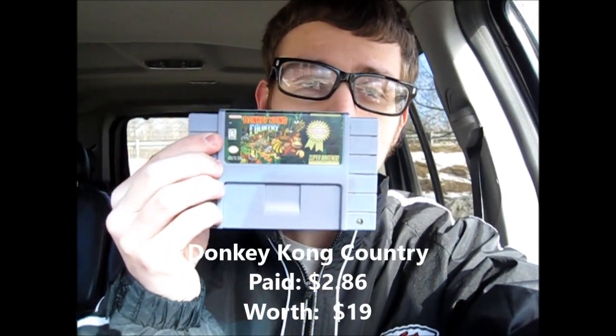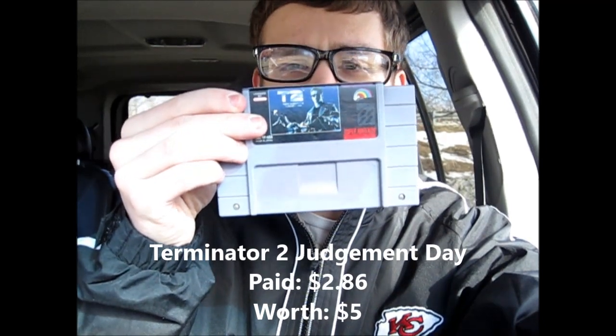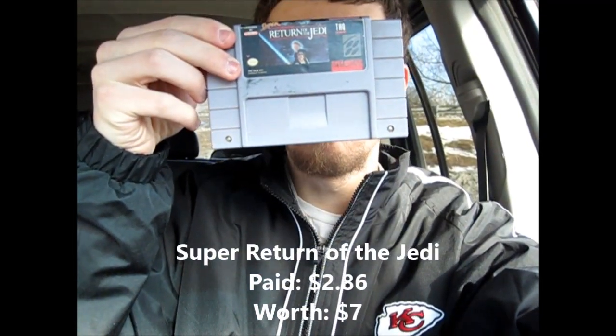I bought seven games for $20, so that works out to about $2.86, $2.87 each. Donkey Kong Country — this one's in better shape than my own personal one, so I'm going to keep this one and sell off the one from my collection. And then the next five I didn't already own, so I went ahead and bought them: Super Bonk, Terminator 2 Judgment Day, Tetris and Dr. Mario, Super Return of the Jedi.